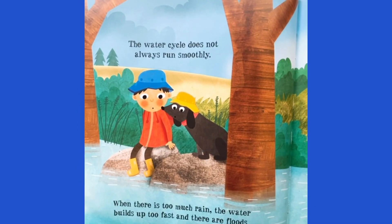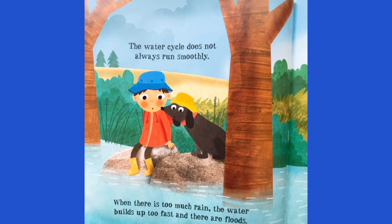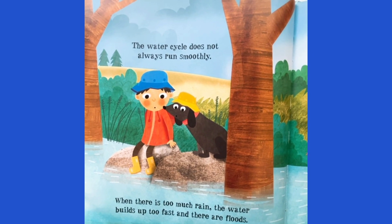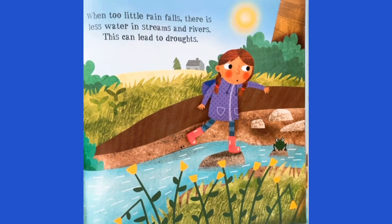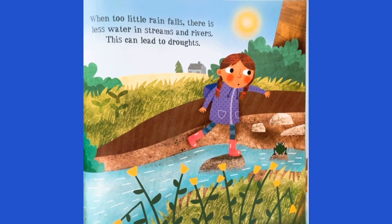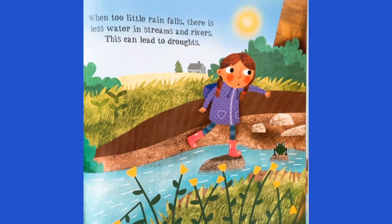The water cycle does not always run smoothly. When there is too much rain, the water builds up too fast and there are floods. When too little rain falls, there is less water in streams and rivers. This can lead to droughts.